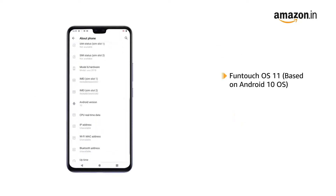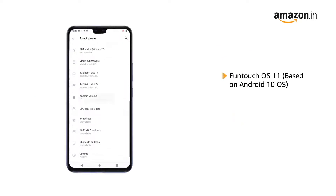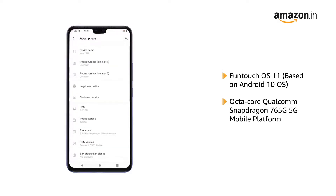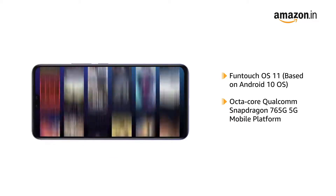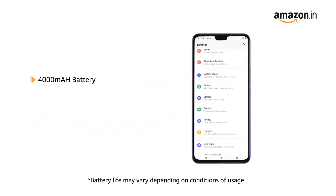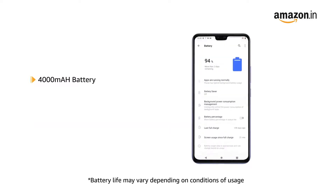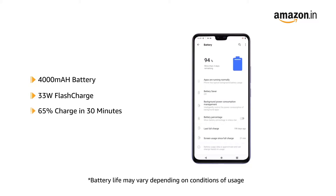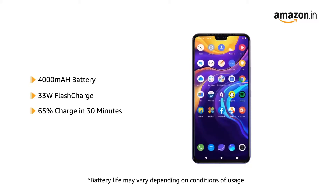Powered by Funtouch OS 11 based on Android 10 with an Octa-Core Qualcomm Snapdragon 765G 5G mobile platform, this phone makes downloading and browsing very smooth. The Vivo V20 Pro comes with a 4000 mAh battery with 33W flash charge that delivers 65% charge in just 30 minutes.